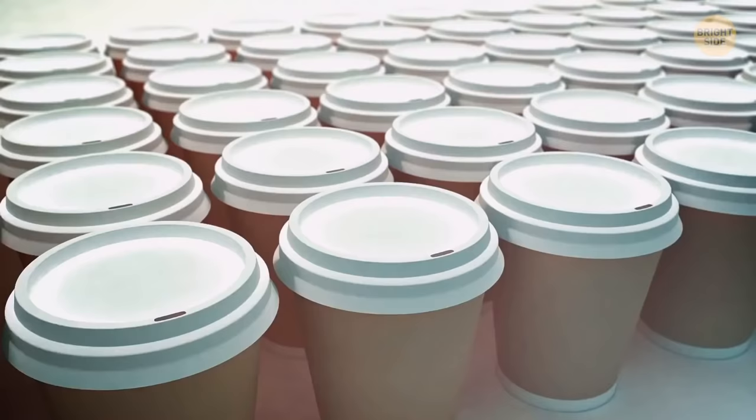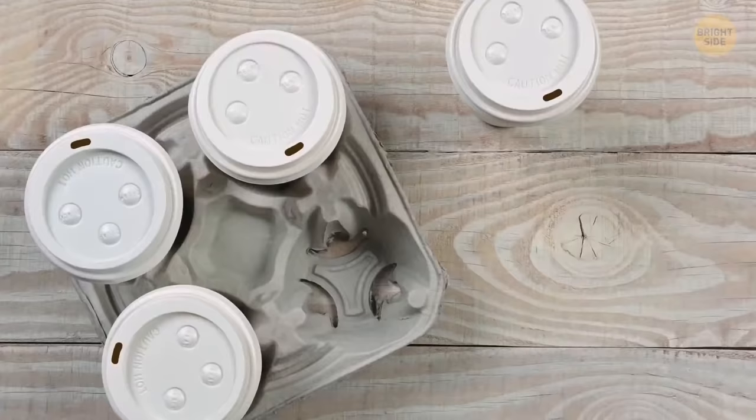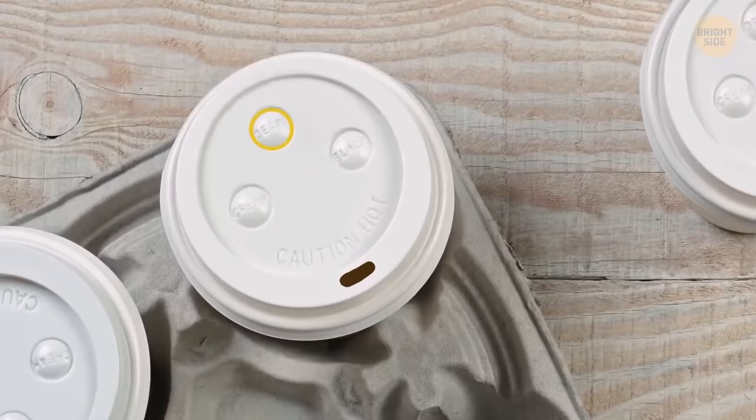More on beverage lids. The small buttons on them let restaurant workers, and customers too, understand what's in a cup. Near each button there's a name. Just look at which one is pushed down.